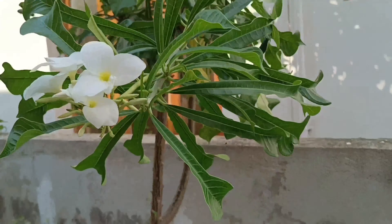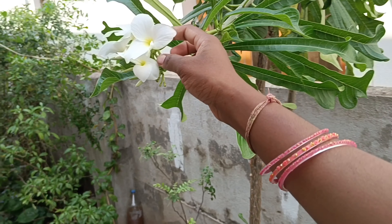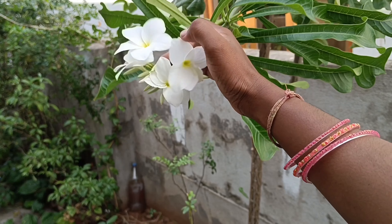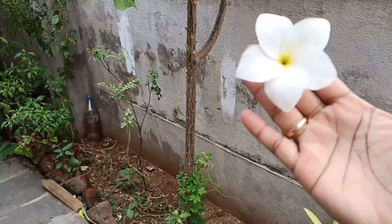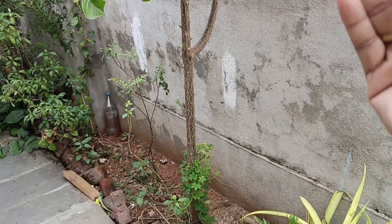It is very good to see the flowers in the morning. You can see the flowers in the morning.